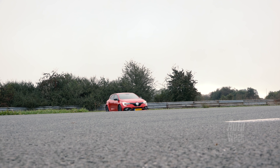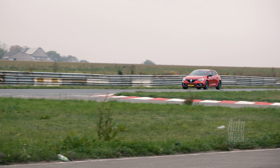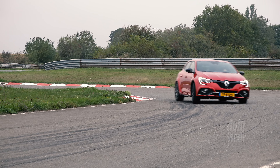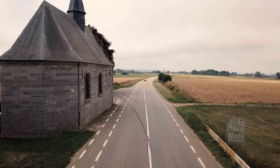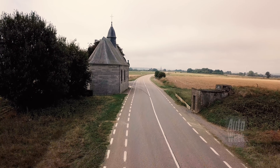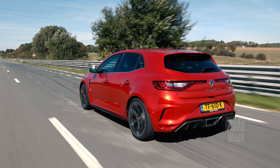Dus je gooit hem gewoon om, en die kont komt gewoon om. Dan moet je gas geven en dan moet die achterwielsturing zich even stabiliseren. Daardoor ben je continu met die auto een beetje aan het knokken, een beetje in gevecht. En dat is natuurlijk wel leuk, want je moet worden beloond. Maar je hebt daardoor niet de pure voorspelbaarheid van die vorige Megane RS, die gewoon ultra scherp was en precies reageerde zoals je wilde. Ik heb het vermoeden dat ze bij Renault ook nog een beetje bezig zijn met de afstelling, en dat de Megane RS Trophy die binnenkort verschijnt beter uitgebalanceerd zal zijn.